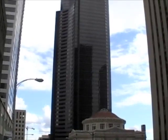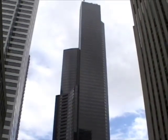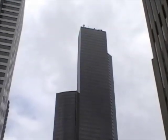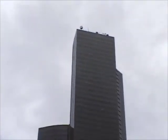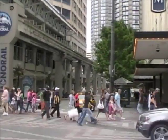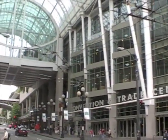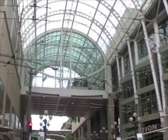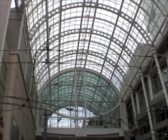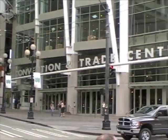Just south of the library is the Columbia Center, which is the tallest skyscraper in Seattle, and the fourth tallest skyscraper west of the Mississippi. One thing that might bring you to Seattle is the Washington State Convention Center, located directly over Interstate Highway 5. This was the site of the 1999 World Trade Organization meeting, which drew large crowds of protesters and made national headlines.